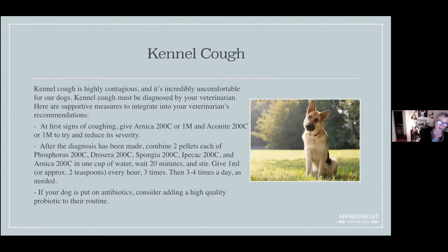Kennel cough is going around a lot lately. There are outbreaks in lots of different areas — we have it quite a bit out here and a lot in Ontario as well. It's something you want to pay attention to because it's highly contagious and incredibly uncomfortable for our dogs.